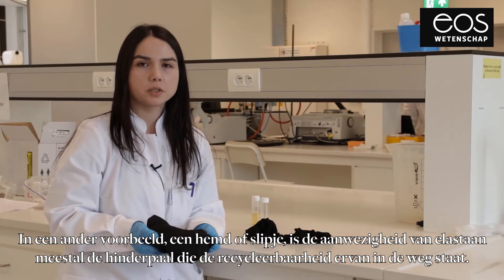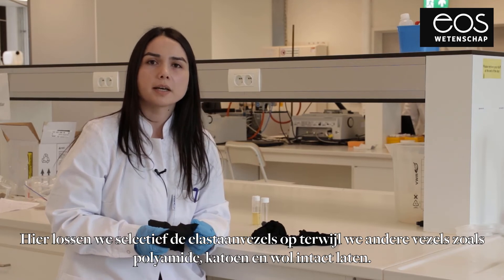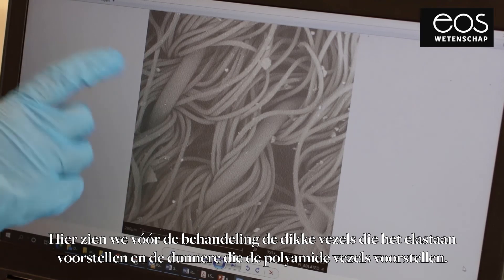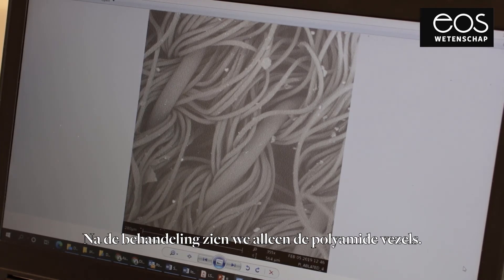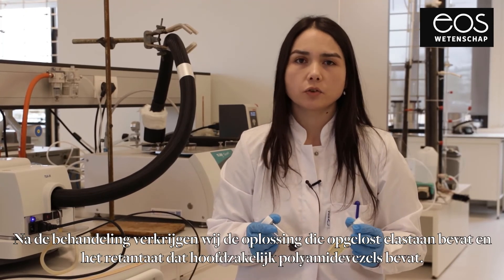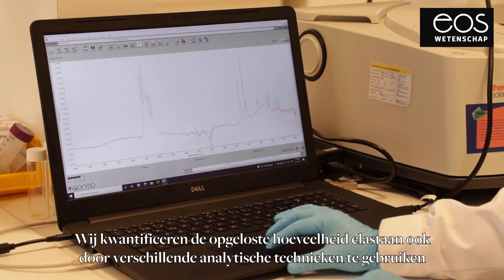In another textile example, for example shirts or panties, generally the presence of elastane is the hurdle affecting their recyclability. Here we selectively dissolve the elastane while keeping other polymer fibers like polyamide, wool, and cotton intact. You can also visualize the removal of elastane from textile blends through microscopy images. As you see, this is before the treatment — the small ones representing the polyamide fibers and the larger thicker ones representing the elastane fibers. After we perform our selective elastane dissolution, we could selectively dissolve elastane fibers from polyamide fibers. After the treatment of panties, here is the solution containing elastane and here is the retentate mainly composed of polyamide fibers. We can also quantify how much elastane dissolves in the filtrate by using different analytical techniques.